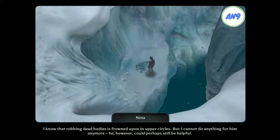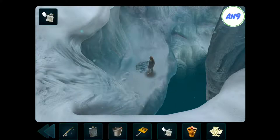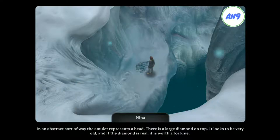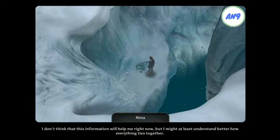I know that robbing dead bodies is frowned upon in upper circles. But I cannot do anything for him anymore. He, however, could perhaps still be helpful. The gasoline lighter. Unfortunately, there is no gas in it. In an abstract sort of way, the amulet represents a head. There is a large diamond on top. It looks to be very old, and if the diamond is real, it is worth a fortune. A couple of torn-out pages, entitled 'Research Journal of Nicole Charleroi.' I don't think that this information will help me right now, but I might at least understand better how everything ties together.